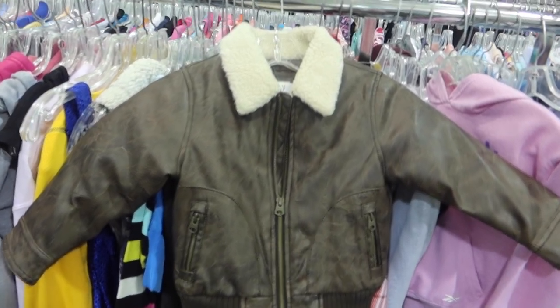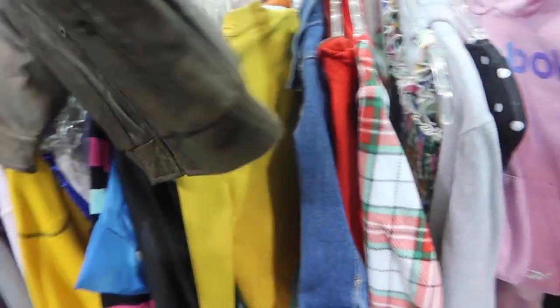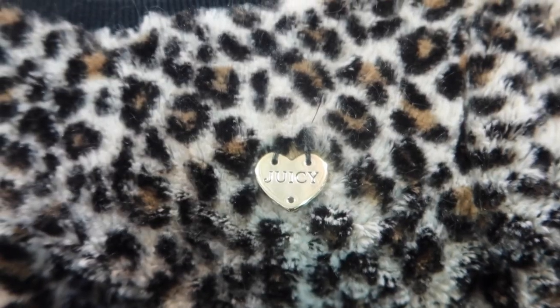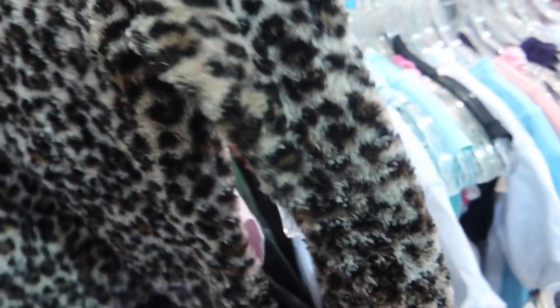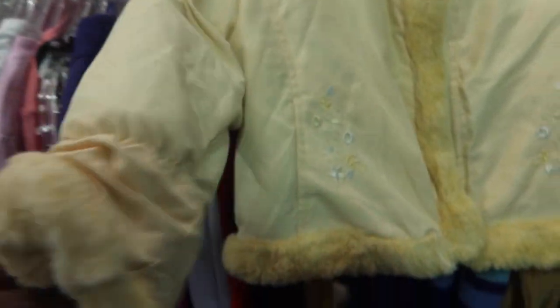And now we're in the kids section and this is the moment when I wish that my brothers or someone in my family had a baby — not me, but somebody else — because I would drip that baby out so much. Did you see that jacket? It was so cute. And then I saw this Juicy Couture cheetah print sweater. Oh my gosh. And then this little jacket is so cute. Like I don't want a baby, I want someone in my family to have a baby so I could just buy them clothes.